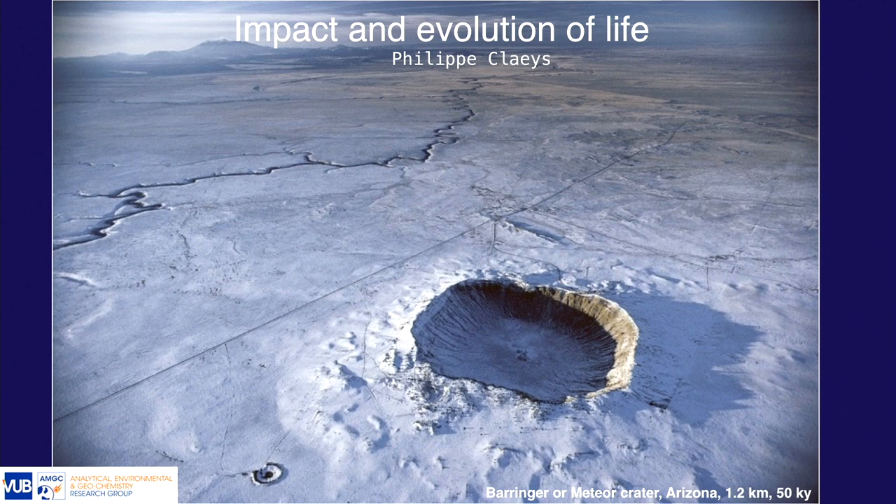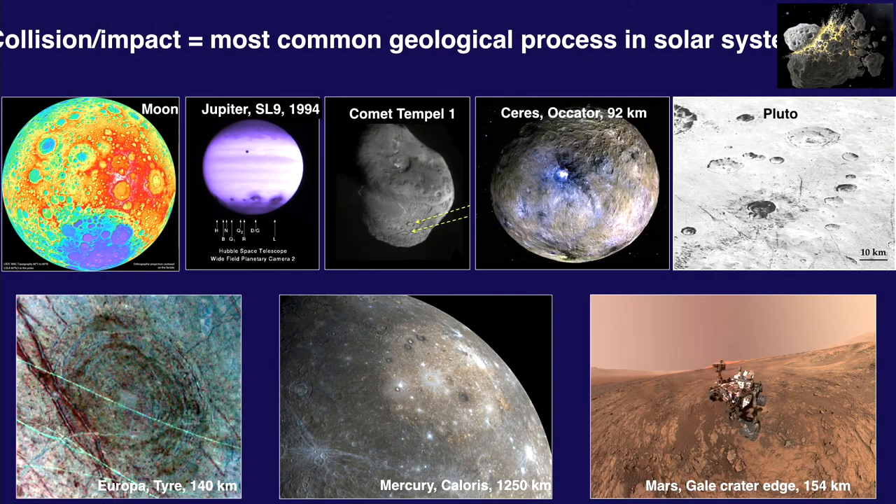If you look at collision and impact, this is for sure the most common geological process in the solar system. It's everywhere — it's of course on the Moon. You guys are probably too young, but the first hit on the internet was the impact of Shoemaker-Levy 9, the comet impacting on Jupiter.